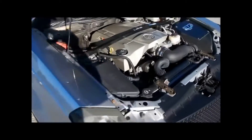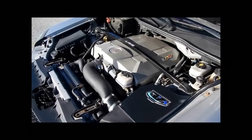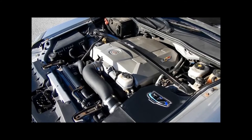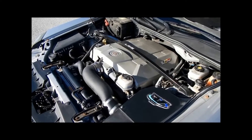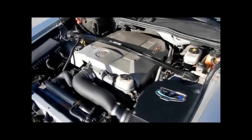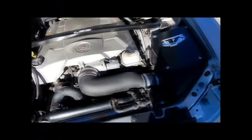We'll jump up to the front and take a look at the engine. It's got the Volant cold air intake. Let you listen to the exhaust — blacked out tips here.